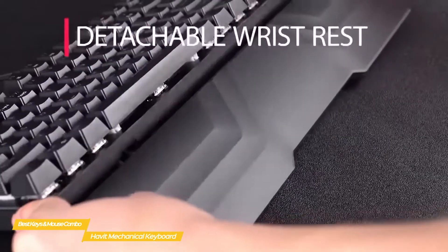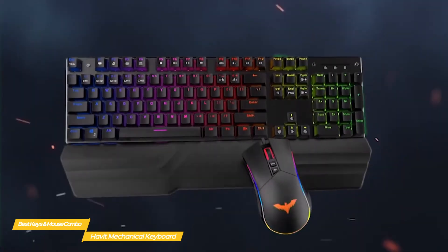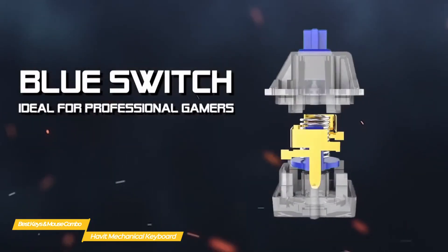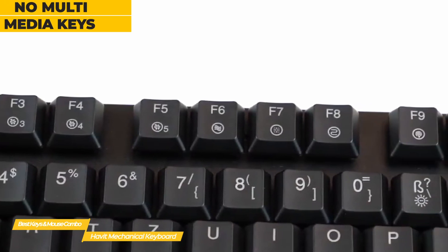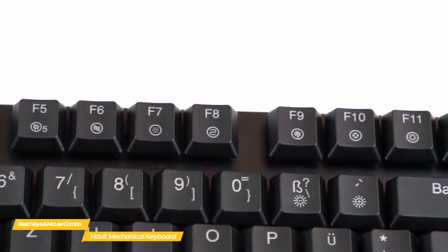In the box, this bundle comes with a key removal tool, a detachable wrist rest, a mechanical keyboard, and of course the gaming mouse. Underneath, there are some adjustable feet and soft rubber pads to help improve overall grip. The Habit is a true mechanical keyboard that uses tactile clicky switches that behave similarly to the Cherry MX Blues. However, there are no dedicated multimedia keys, so you'll have to use the alternate functions on the F keys to control media. On the plus side, you do get full N key rollover anti-ghosting.